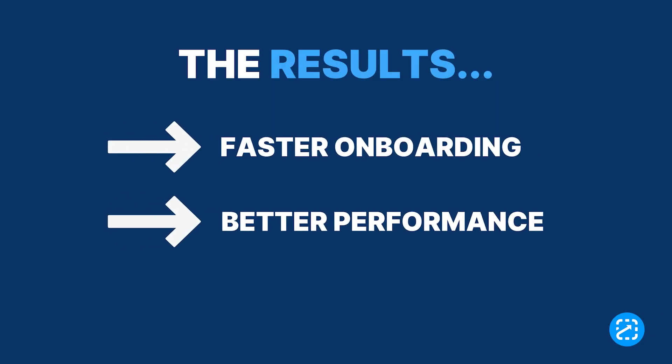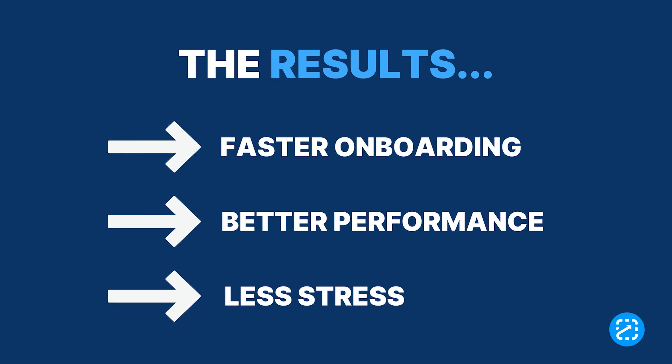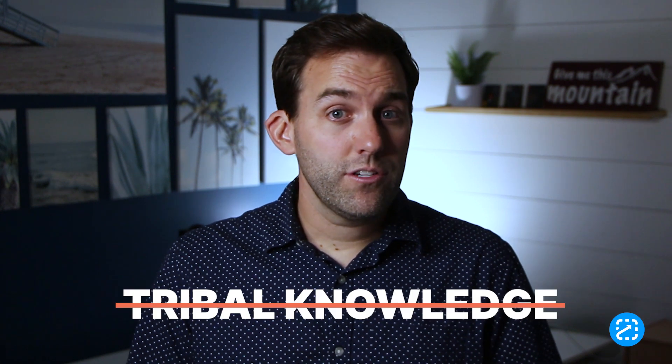The results? Faster onboarding, better performance, and less stress for supervisors, trainers, employees, and even your customers. So ready to ditch tribal knowledge for guided knowledge? Schedule some time with the ScreenSteps team to see how a knowledge ops solution could change the way that you work and train.